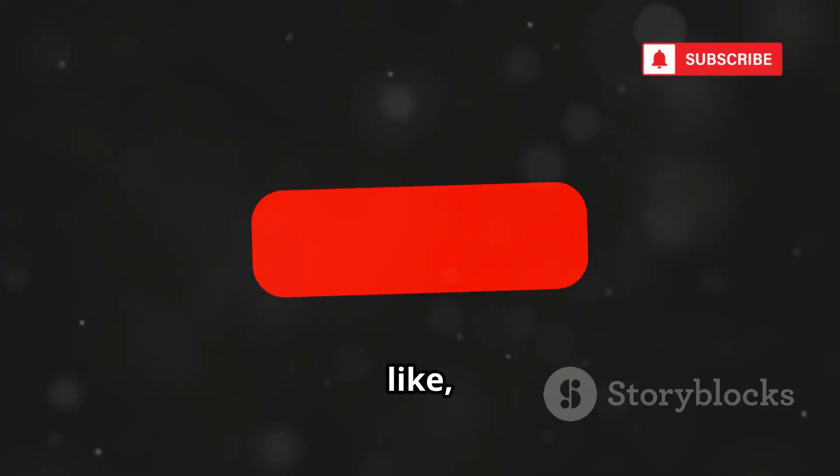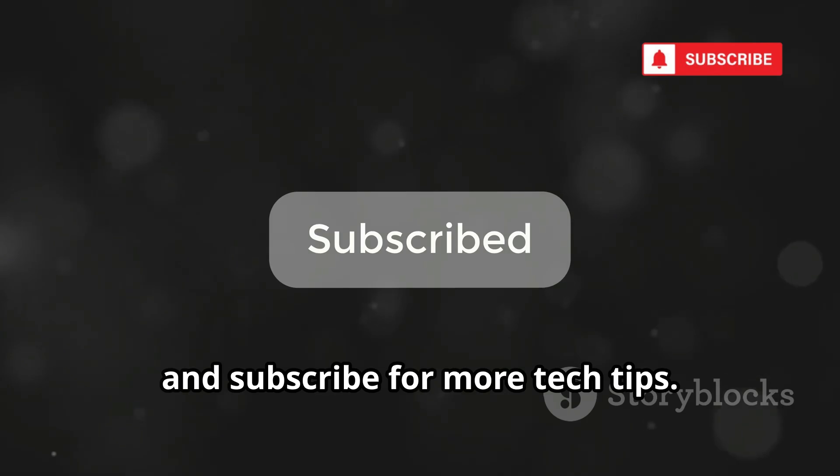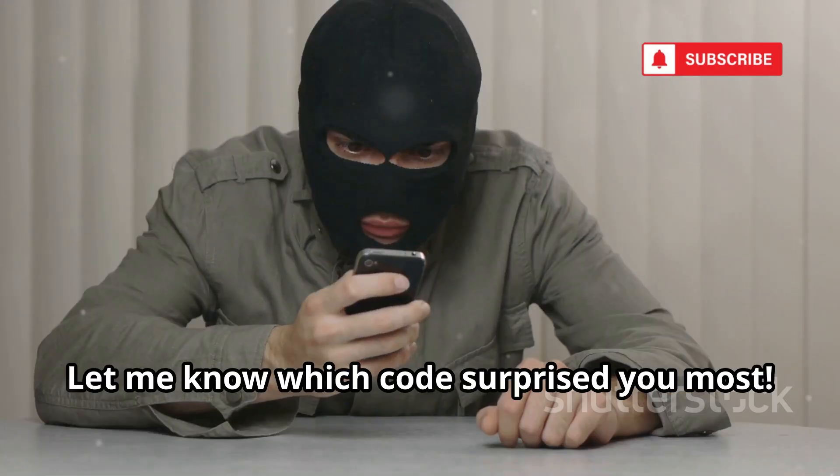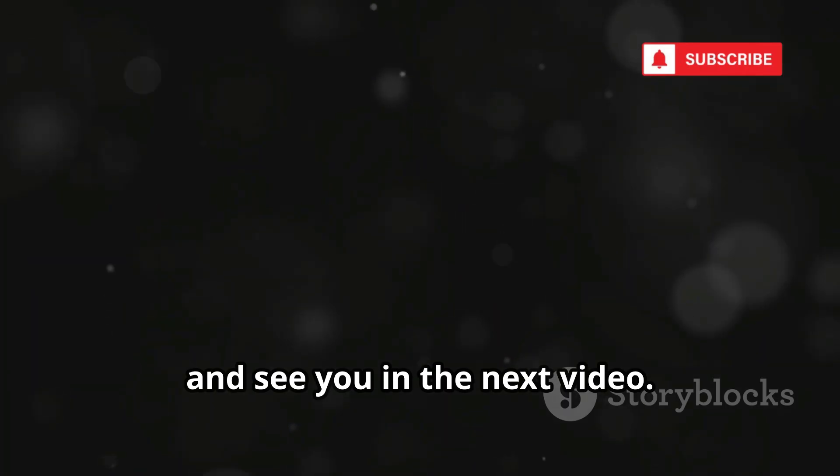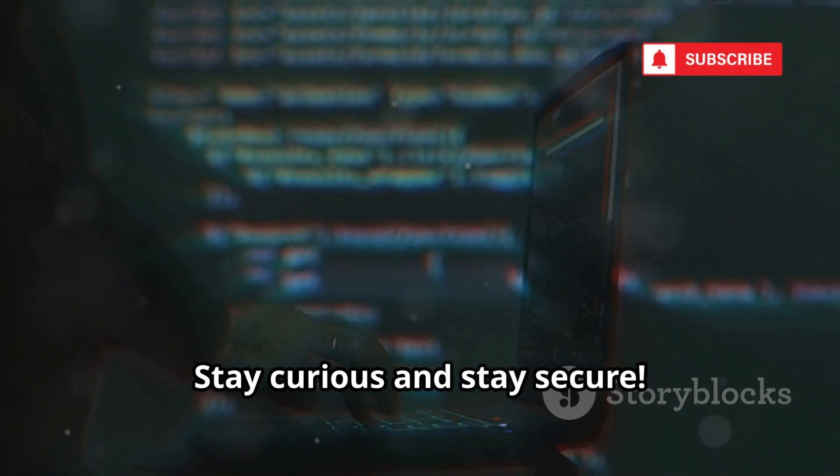If you found this helpful, like, comment, and subscribe for more tech tips. Let me know which code surprised you most. Thanks for watching and see you in the next video. Stay curious and stay secure.